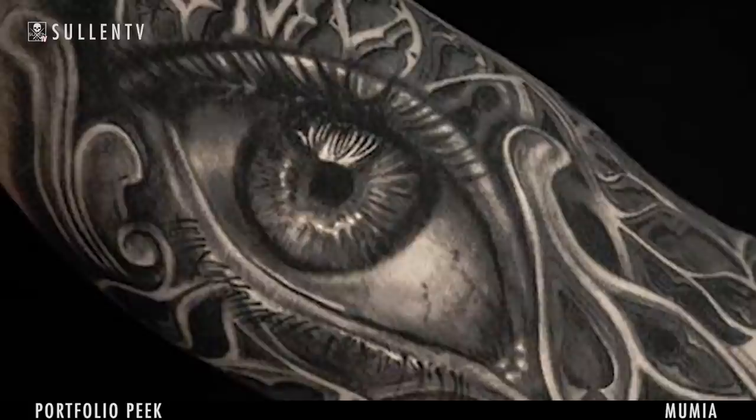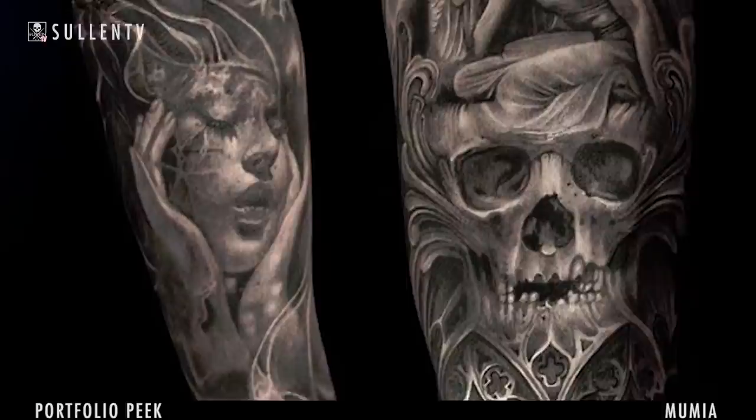I get inspired from a lot of different things, like movies, comic books, video games, whatever. Also in my surroundings — I come from Europe, so I have a lot of old buildings. I take a lot of reference pictures for my own work. I try to take my own references so I don't use stuff from the internet. I think it makes it more interesting and more unique.